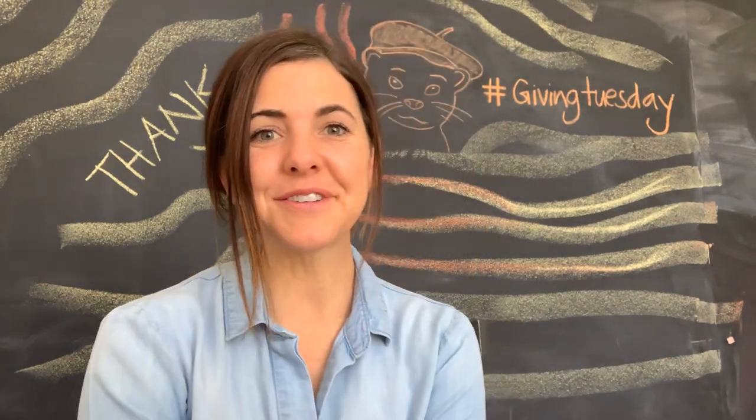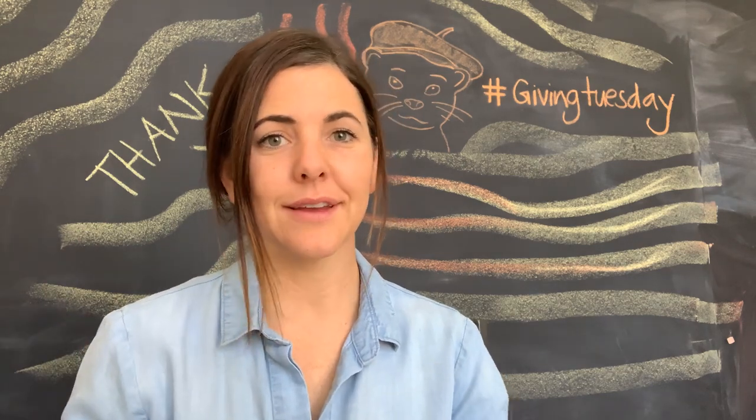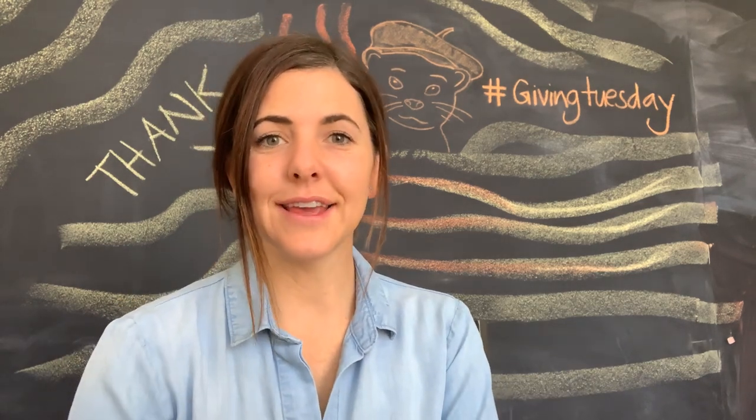Hi, welcome to Mr. Otter Studio. Sorry, today's video is going to be — the sound is not great, it's unedited, unfiltered — who knows what I could say, but I had to get on and just say thank you.